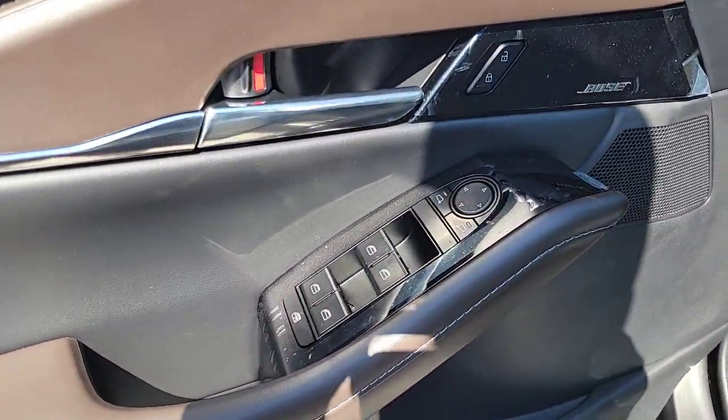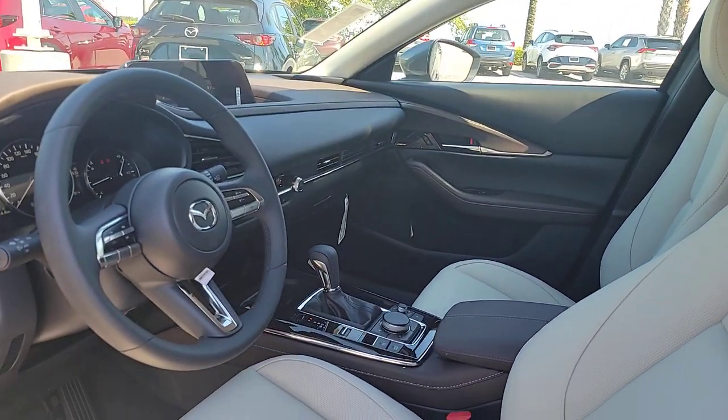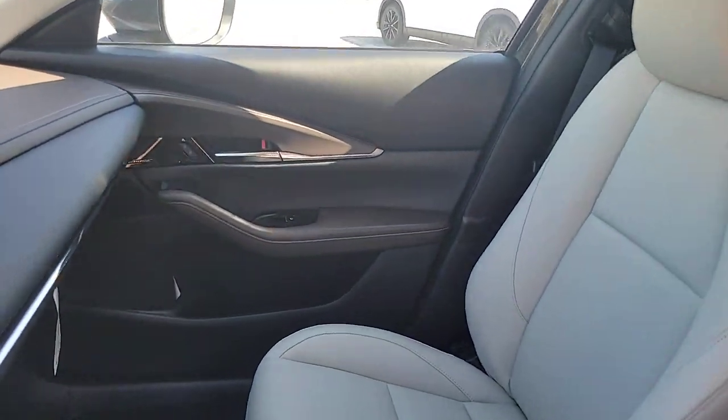Crossover convenience meets refined sophistication in this remarkable CX-30. See for yourself when you take it out for a test drive. Our professional staff looks forward to giving you excellent service.